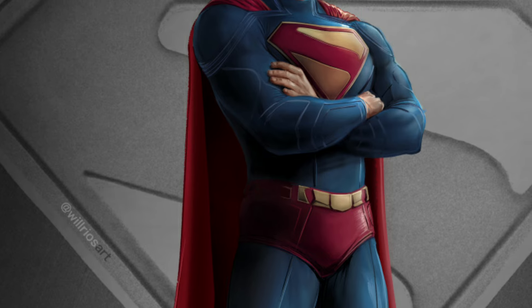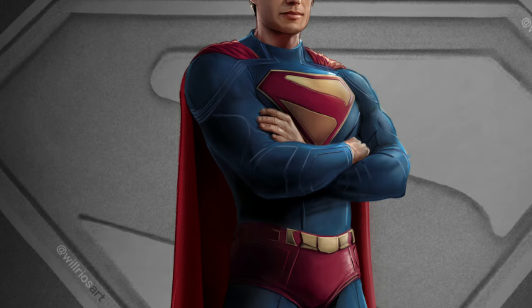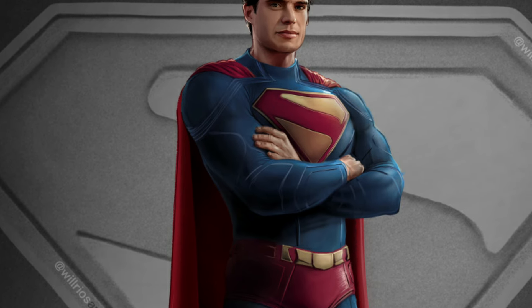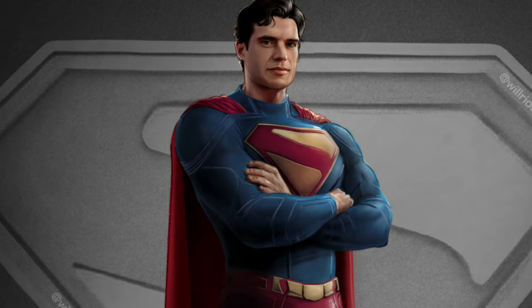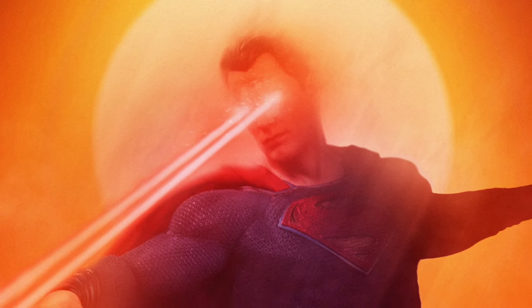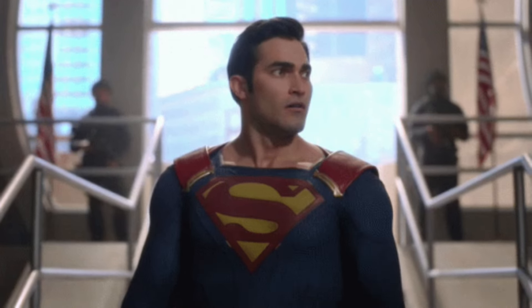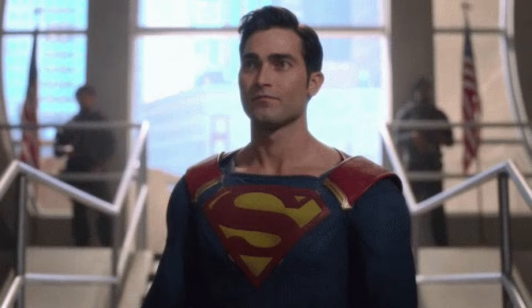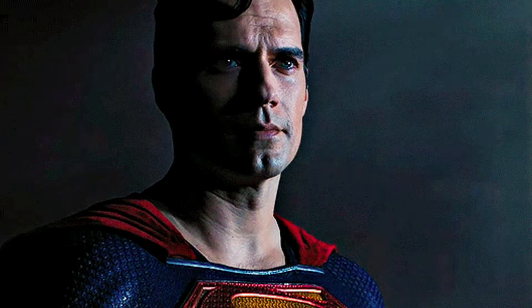To be quite honest, if James Gunn did not post this image and I just randomly came across it on social media, I would say this was some kind of fan art or a cosplayer trying out their own version of the New 52 Superman costume. This costume also reminds me of that absolutely awful looking outfit from that one episode of the CW Supergirl show. Unlike Henry Cavill's alien tech Kryptonian costume, this one looks much more organic and like something which could be made at home with a decent budget.